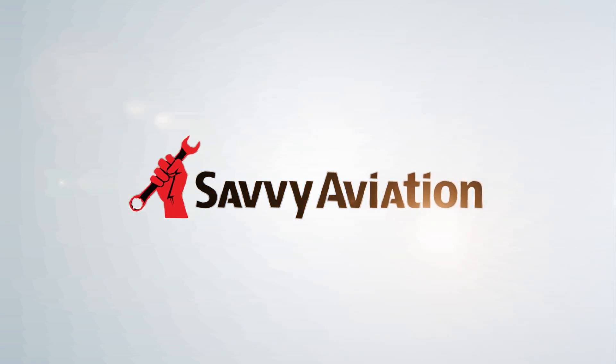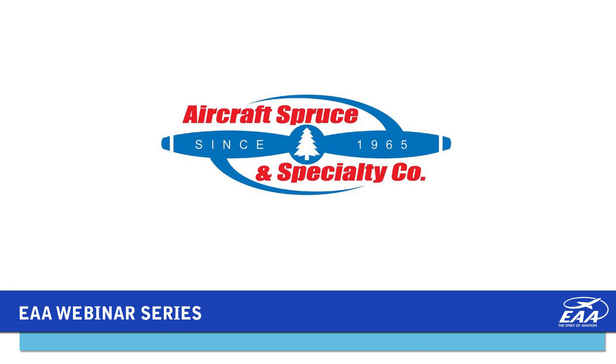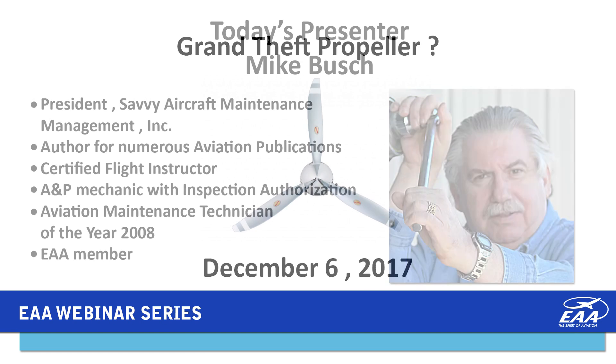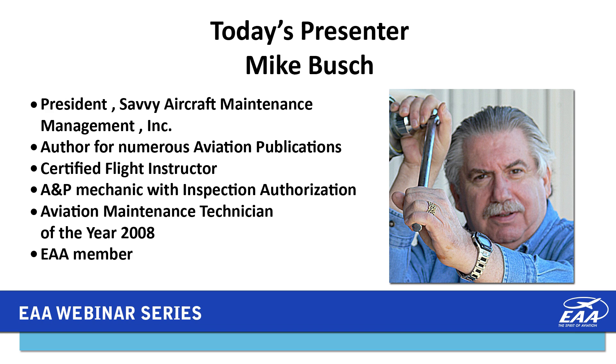EAA's webinars are made possible through the generous support of Aircraft Spruce and Specialty, serving home builders and EAA members since 1965. Tonight's presentation is titled 'The Grand Theft Propeller.' Our presenter is Mike Bush, president of Savvy Aircraft Maintenance Management. He has authored numerous aviation articles and holds a Certified Flight Instructor Certificate and an A&P Mechanics Certificate with Inspection Authorization. In 2008 he was the FAA's Aviation Maintenance Technician of the Year.